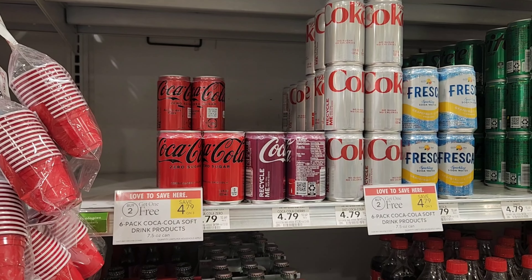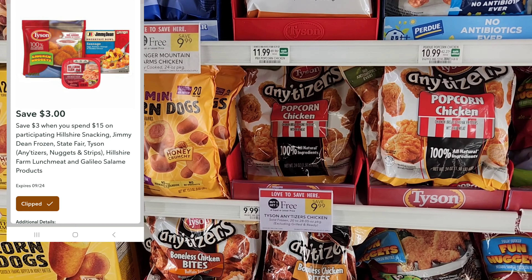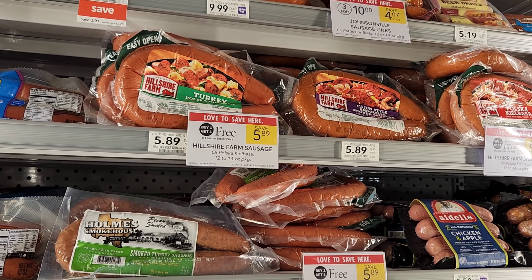The next thing I want to do is on Tyson Anytizers. I know we used that spend $15, get $3 off last week, but I'm on a different account. They're buy one, get one free. With the spend $15, get $3 off digital, the register should see two of these as $20, so the $3 should come off, making it $10 minus $3, which is $7. You can also do this deal with the Hillshire sausages — they're buy one, get one free too. You'd get four of them for around $12, save $3, so it would be $9. It's up to you which one you want to do.